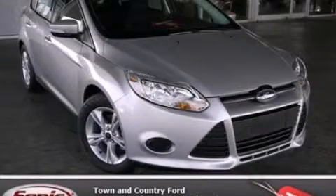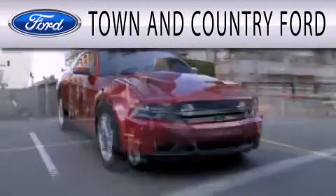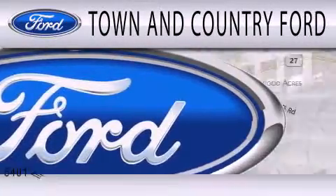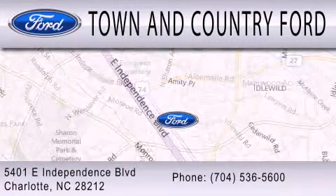Please call today to reserve this vehicle for a test drive. Town & Country Ford is dedicated to doing everything possible to ensure that the experience you have selecting your next vehicle is as pleasant as possible. We are located at 5401 East Independence Boulevard in Charlotte.